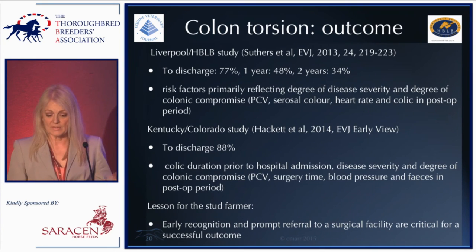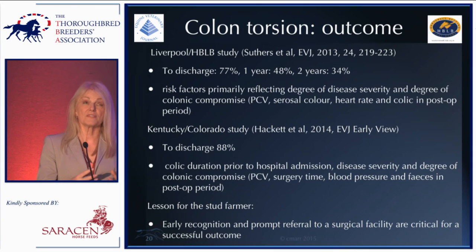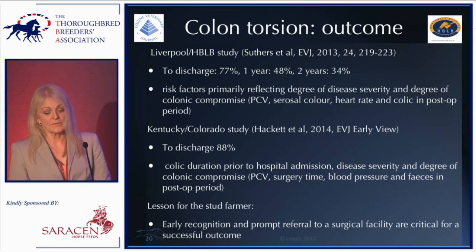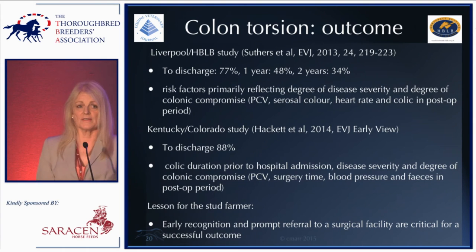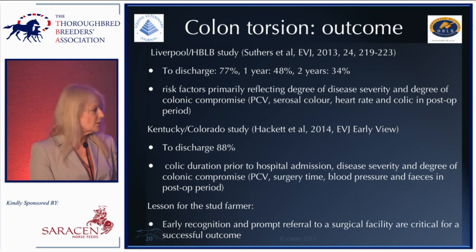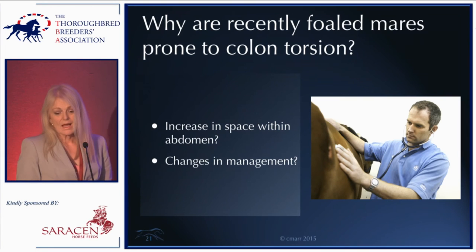Research from this group and another based in Kentucky has looked at outcome factors, finding that the things influencing outcome are indicators of disease severity at the time the horse arrives at hospital. The take-home lesson for the stud farmer is early recognition of a mare with colon torsion and prompt referral to a surgical facility — that is critical for a successful outcome.